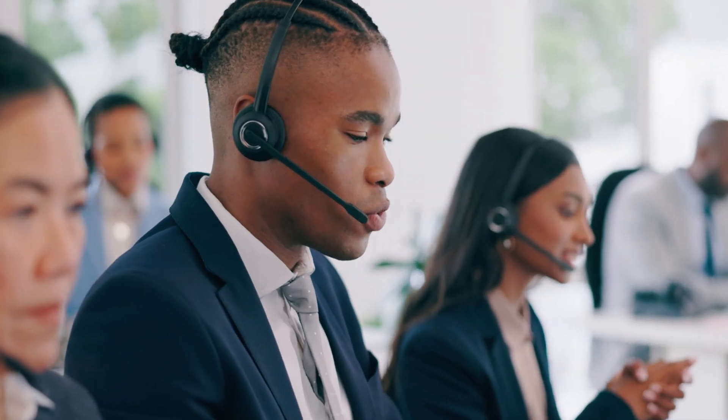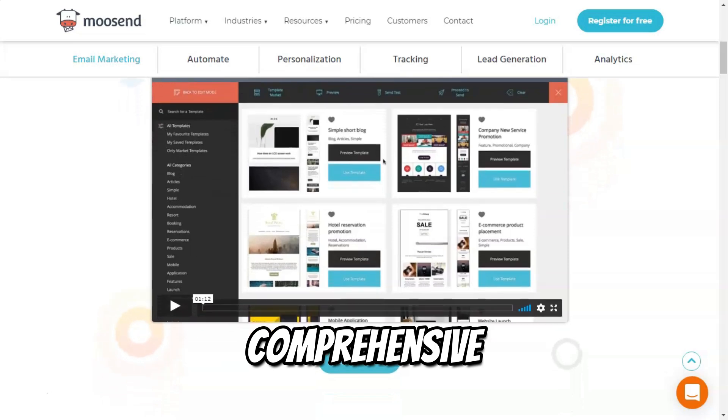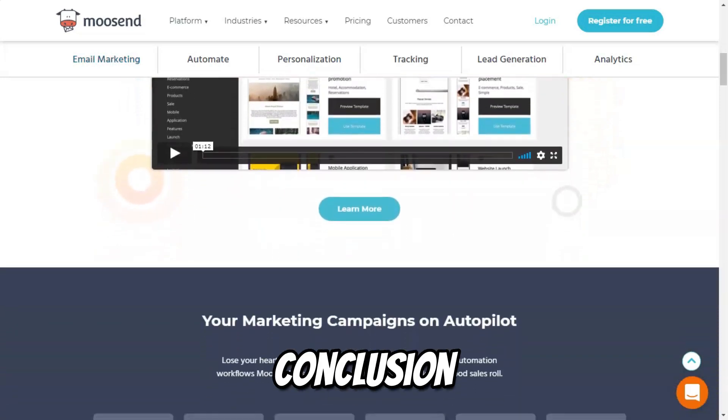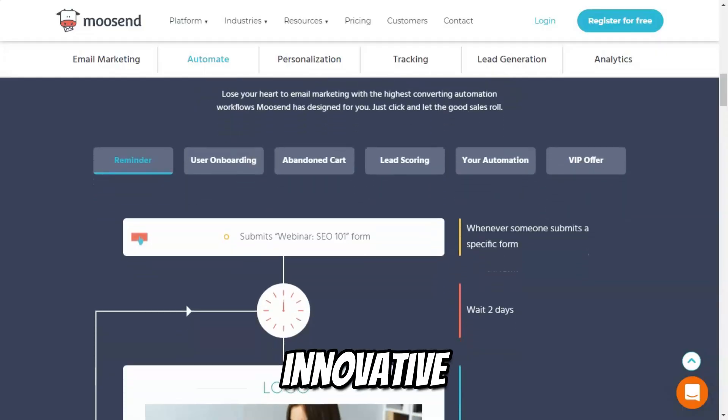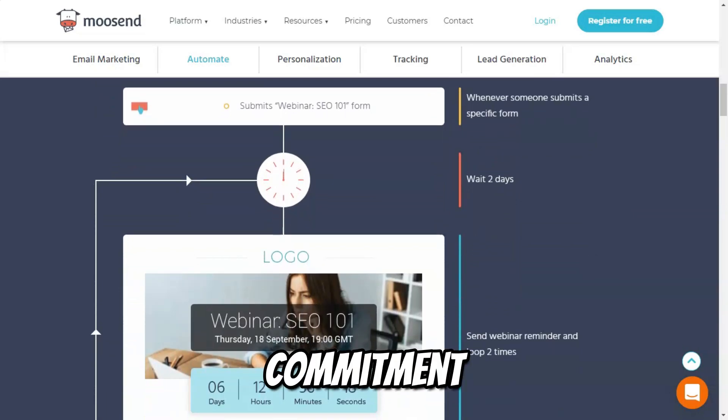Musend prides itself on offering exceptional customer support, with resources including live chat, email support, and a comprehensive knowledge base. In conclusion, Musend is a dynamic email marketing platform that combines powerful features with user-friendly design. Its innovative tools, robust automation capabilities, and commitment to customer success make it an ideal choice for businesses looking to elevate their email marketing strategies and drive meaningful engagement with their audiences.